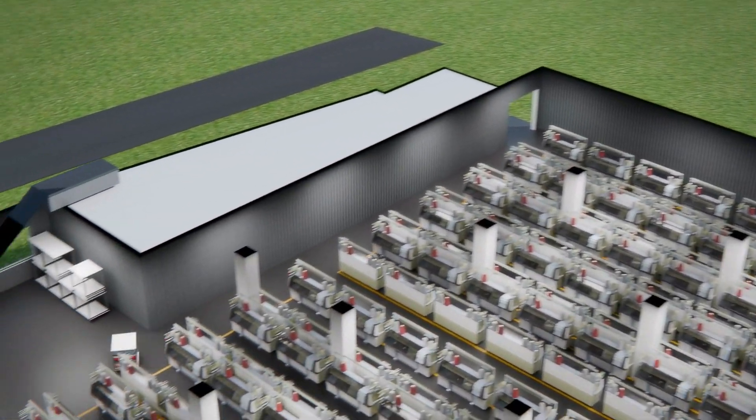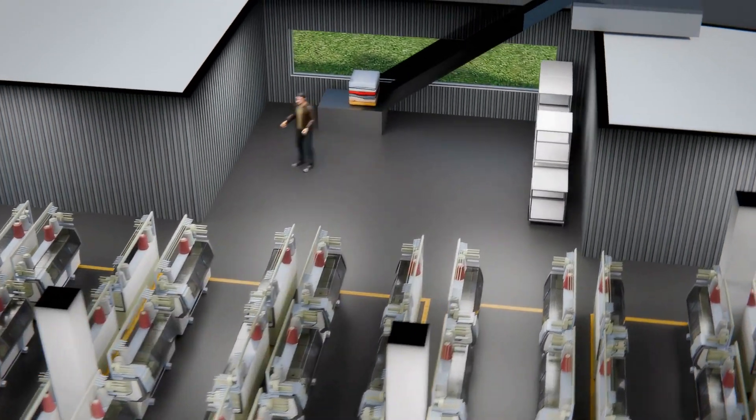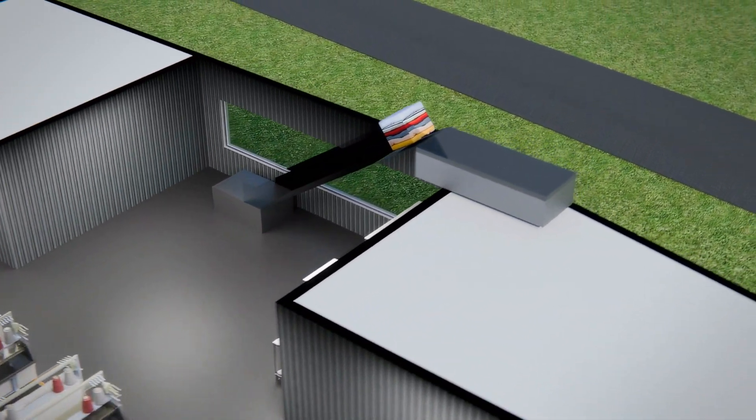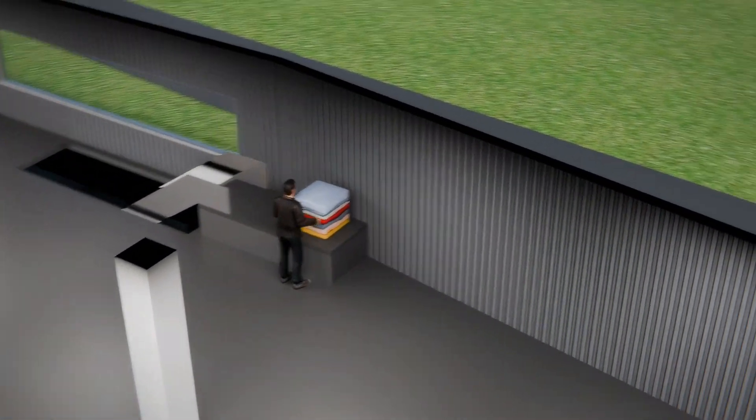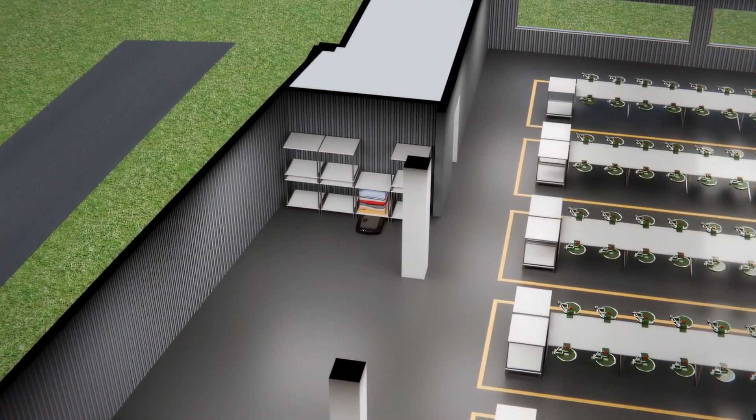At the heart of our facility is a state-of-the-art material transportation system, designed to facilitate the seamless movement of goods. This innovative system not only improves workflow, but also minimizes energy consumption, making our operations more sustainable.